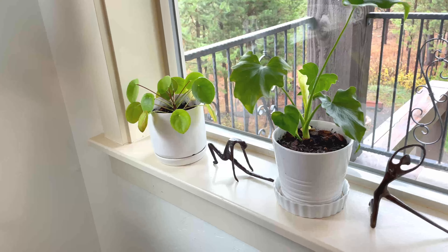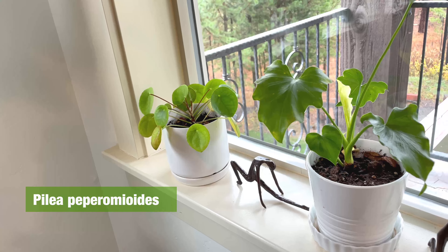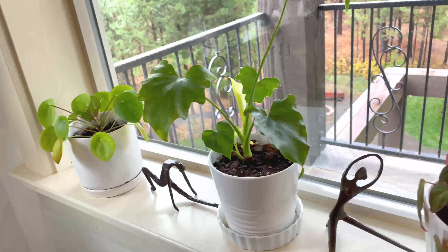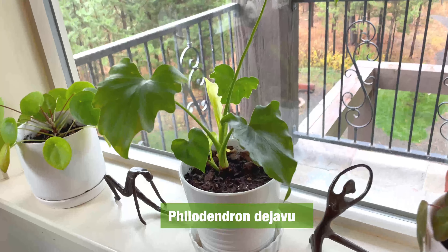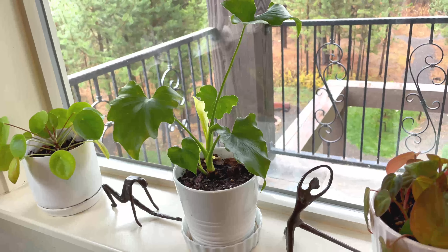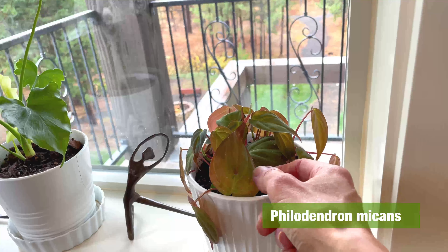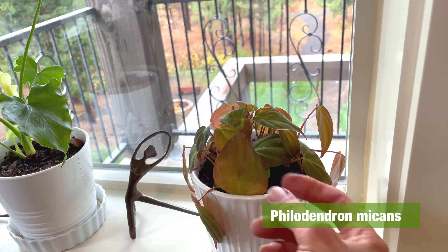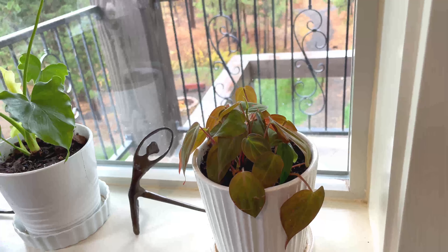Over in the corner is a Pilea peperomioides — a propagate of the bigger one I'll show you in a minute. This is a Philodendron deja vu, which was a gift when it was tiny and is really growing well. And a Philodendron micans — this one is fairly new and is seeing some nice growth over here. He likes this kind of light.